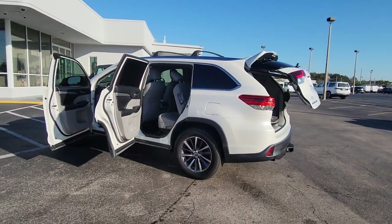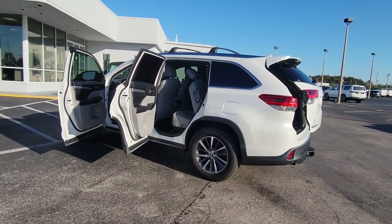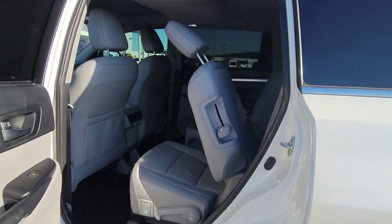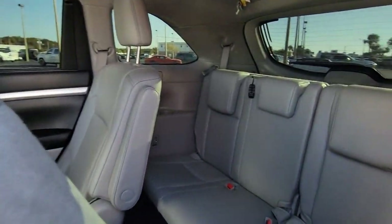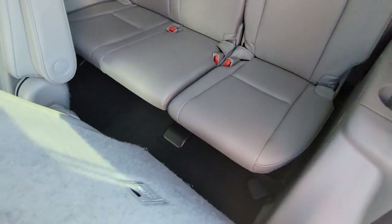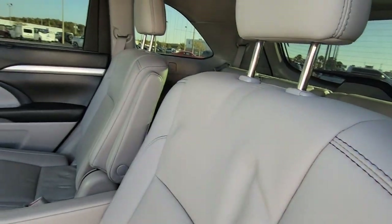These are just some of the great options this vehicle comes with: navigation system, sun/moonroof, keyless entry, backup camera, fog lamps, power liftgate, power passenger seat, adaptive cruise control, satellite radio, and heated mirrors.